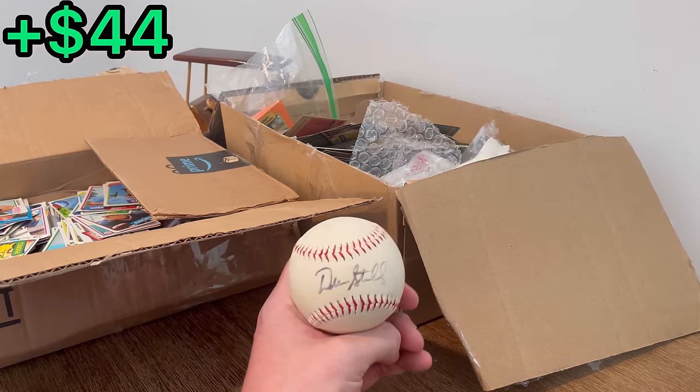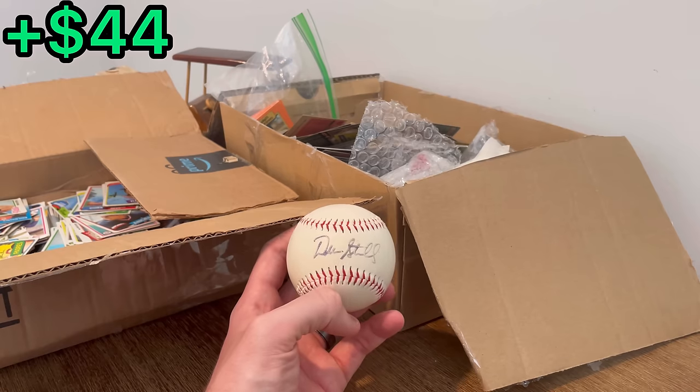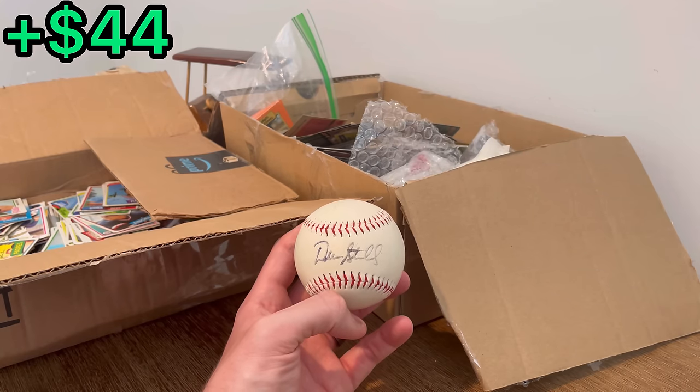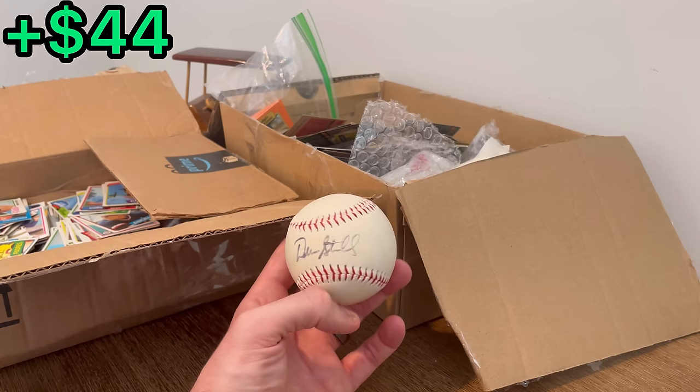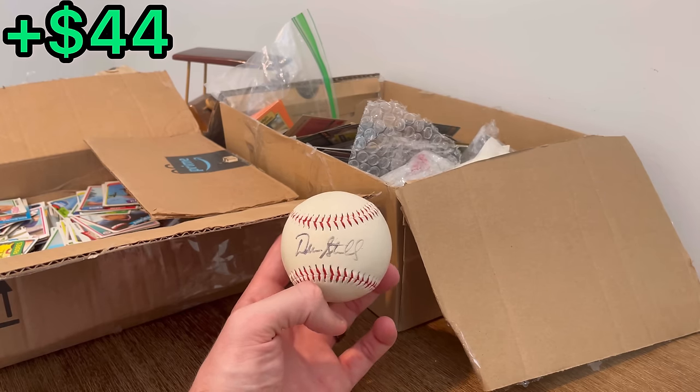Here's a signed baseball. I'm not the best at diagnosing autographs — I was kind of thinking this was Dave Stieb. I don't know, let me know in the comment section below if you know who that is.